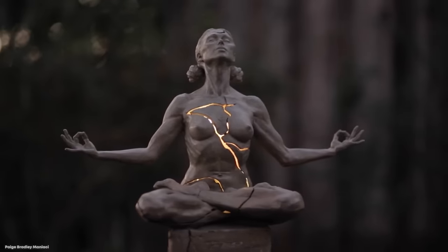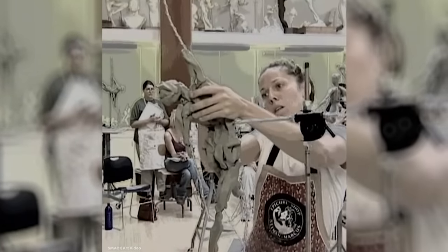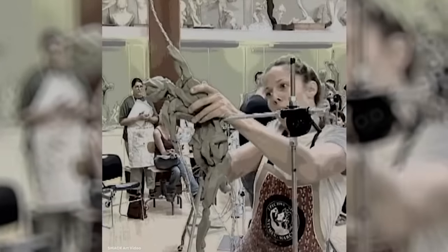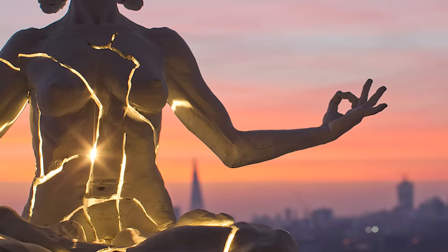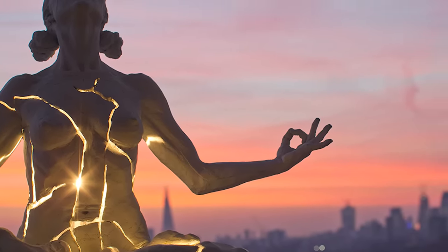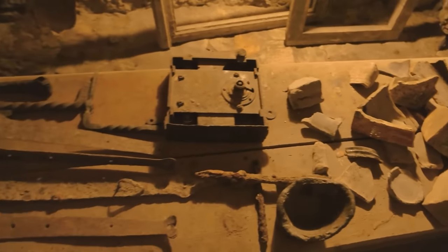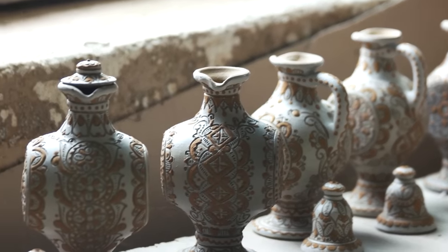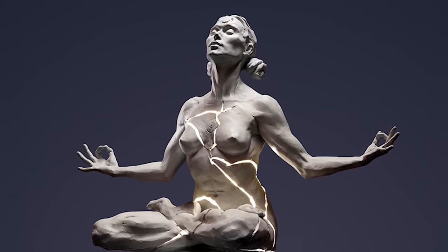Bradley came up with the idea after moving to Manhattan and learning that there was a movement within the art world towards fewer figures. She said many figurative sculptors had started teaching because there was little interest in figure sculptures in museums and galleries. One of the most interesting things about this piece is that it's an example of a western take on Japanese kintsukuroi, also called kintsugi — the art of repairing broken pottery by using lacquer dusted with powdered metals. The idea is to make the breakage and repair part of the object's history, and Bradley did the same thing here, but with the use of electricity.